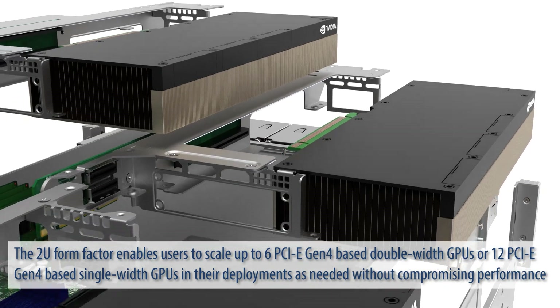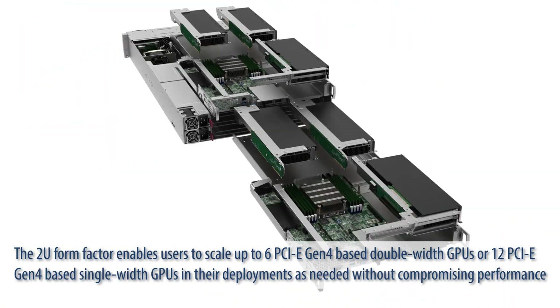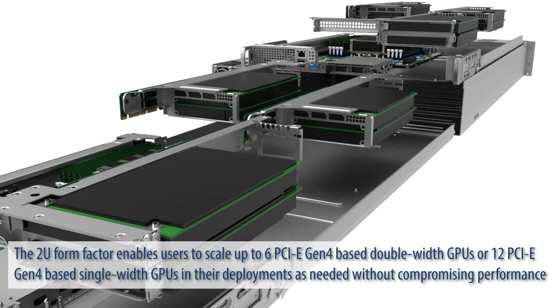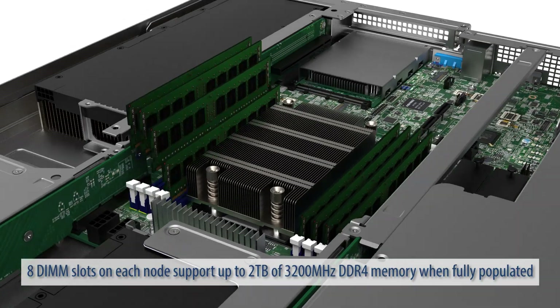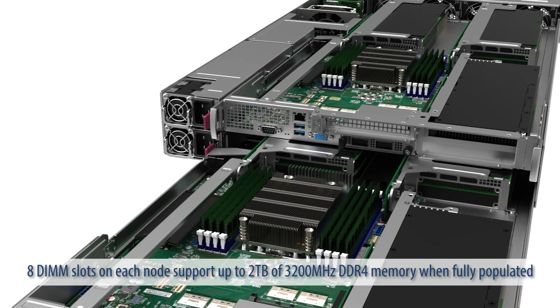The 2U form factor enables users to scale up to 6 PCIe Gen4-based double-width GPUs or 12 PCIe Gen4-based single-width GPUs in their deployment as needed without compromising performance. This system has the ideal mix of CPU core counts to GPUs for many applications. 8 DIMM slots on each node support up to 2TB of 3200MHz DDR4 memory when fully populated.